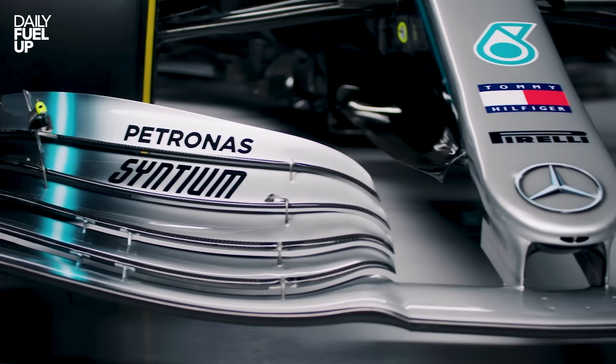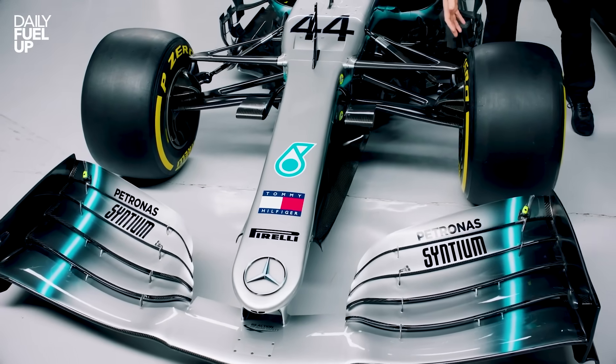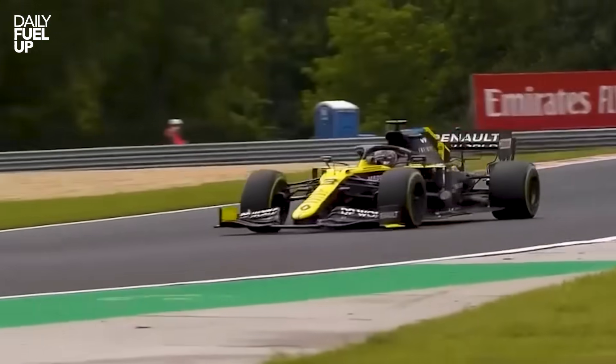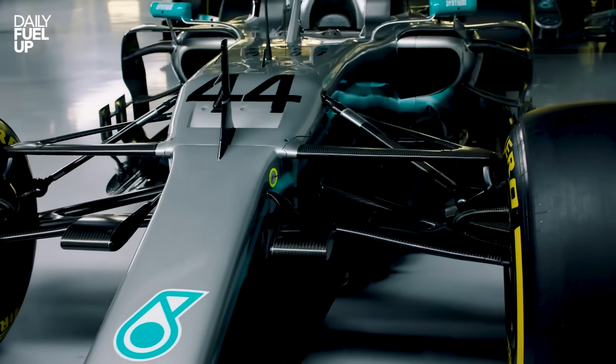Starting with the front wing — the car's nose, the first thing punching through the air at ridiculous speed. But it's not there to look cool or make the car look mean. Every bit of air that hits it gets split, redirected, and told exactly where to go: over, under, or around the car. And if it messes that up, congrats — you just turned your multi-million dollar rocket into a Jeep Wrangler. Every millimetre matters. One wrong angle, a scratch, or even a little tape missing, and boom — the whole car loses its balance.